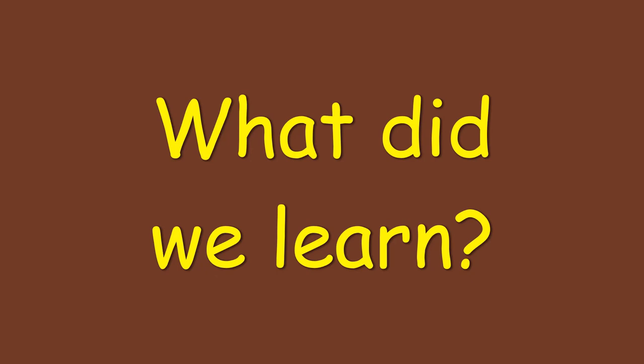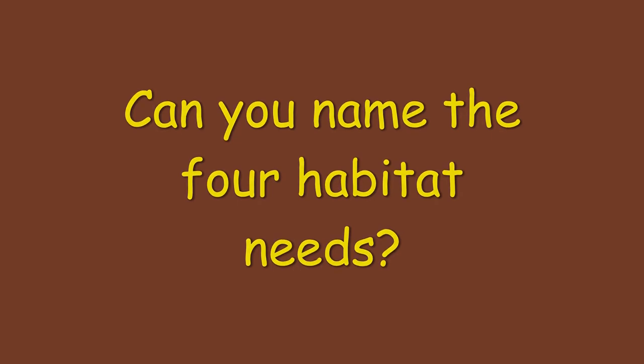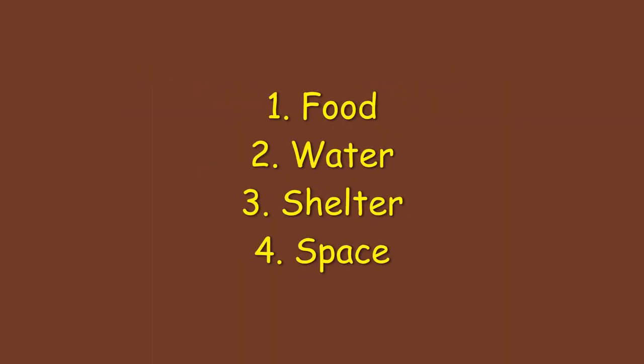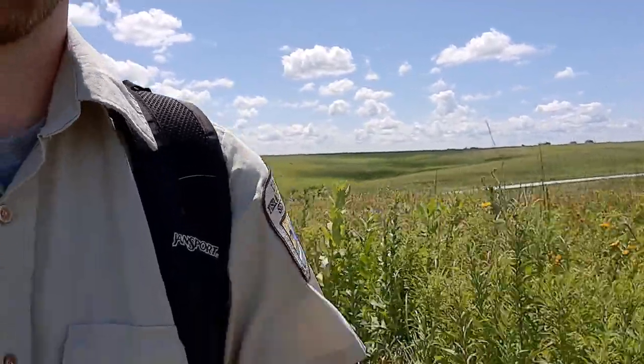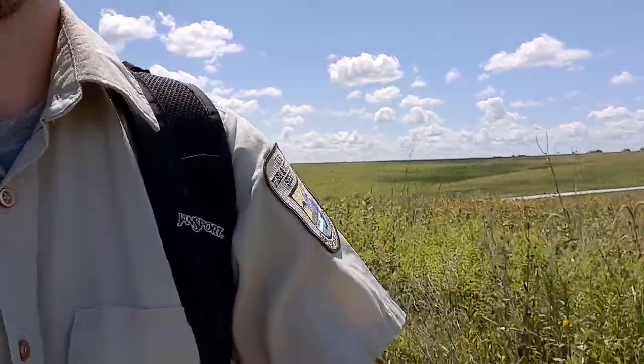Whew, that was a lot! So what did we learn? Habitat is everything a plant or animal needs to survive. Can you name those four things? Good job! Food, water, shelter, and space are our four habitat needs. Thanks for joining me today! Check out our next video, Habitat That, for a game using our habitat knowledge at home. See you then!